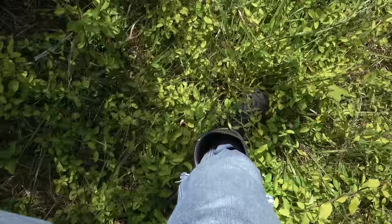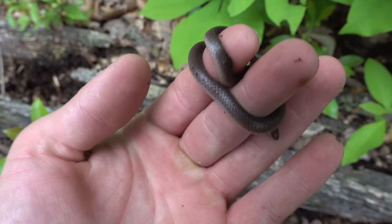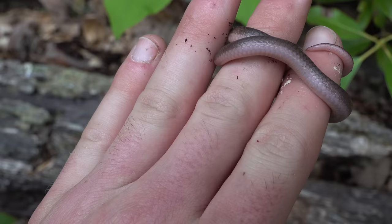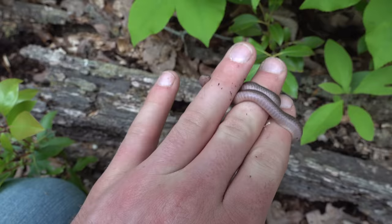I tried to flip this log here and it actually broke — it was kind of hollow. And this guy came flying out. This is a worm snake. These guys spend a ton of time in moist woody debris and stuff like that. Pretty neat. Funny incidental find — I was really wondering what was under the log, but I guess this guy was in the log. I'm going to put the cap piece back on and kind of try to put it back together, and then we'll let this guy go.